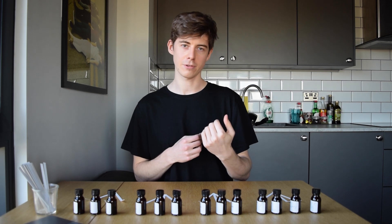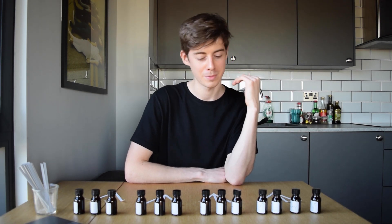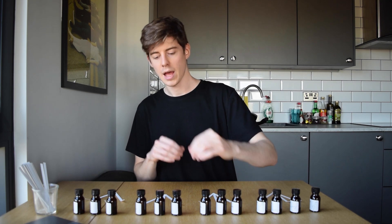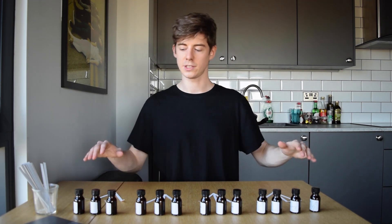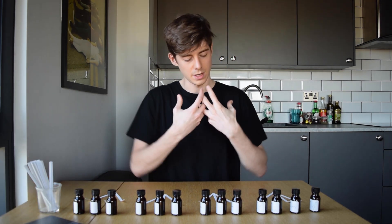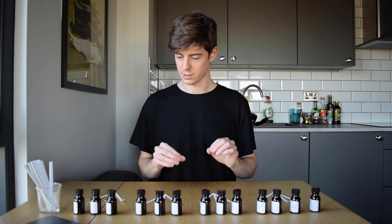I've been toiling through the night to get these 13 beautiful dilutions ready for your viewing pleasure — so if you wouldn't mind giving me a like on the video, I would appreciate it. I've taken a bottle, put a label on, added the ingredient, and topped it up with perfumer's alcohol to 10%. I laid these onto scent strips about three hours ago, so they've been developing. We should now be in roughly the mid-note region and we're going to see what everything smells like.